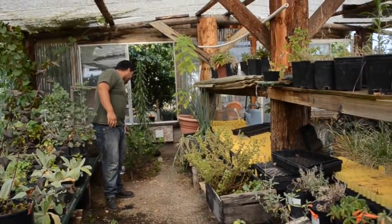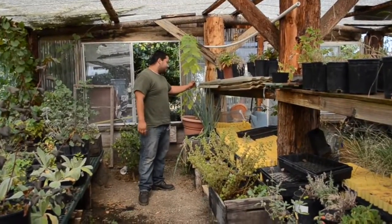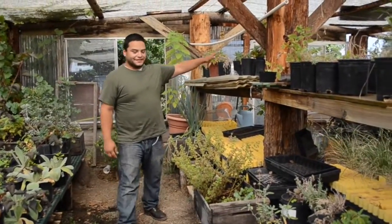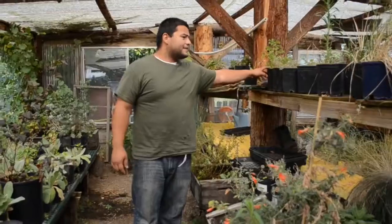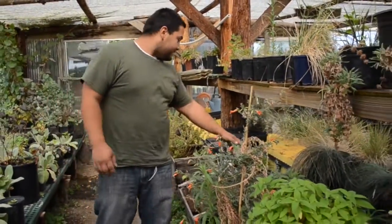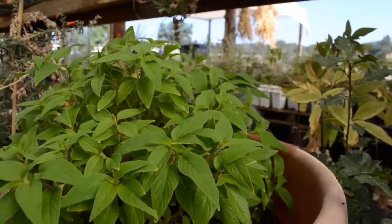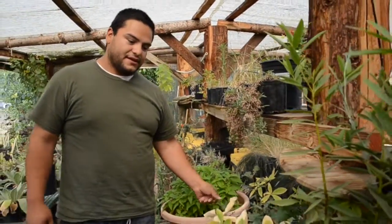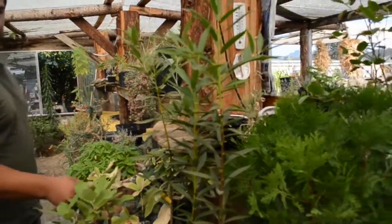This right here is a citrus tree we planted. This is a sage — some more sages up here. We've got some lemon balm, raspberries, some mimulus, some more sages back here, lavender, pineapple sage, some more oaks. These are valley oaks, some buckeye, pepperwood, some madrone.